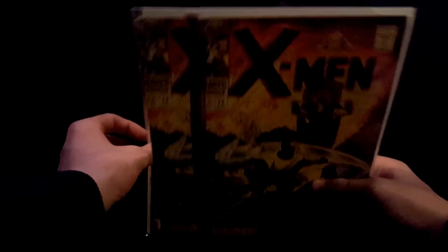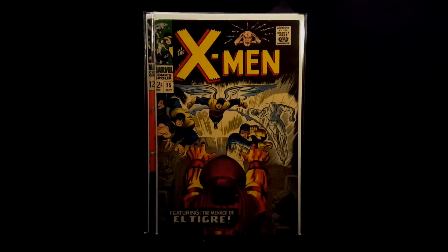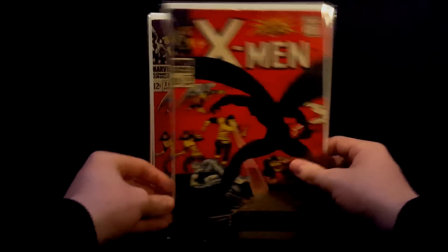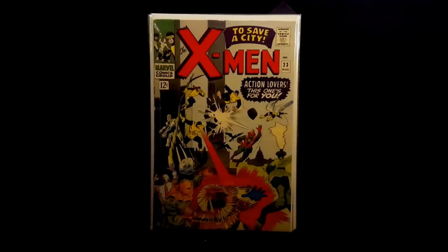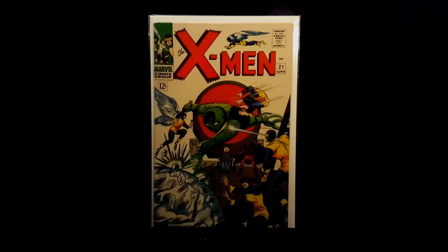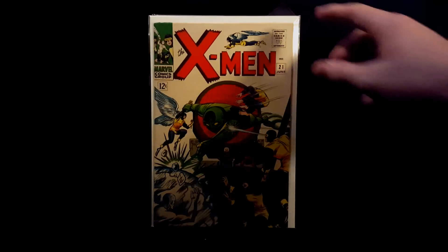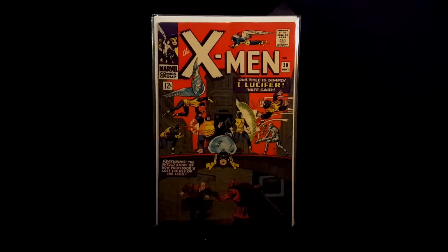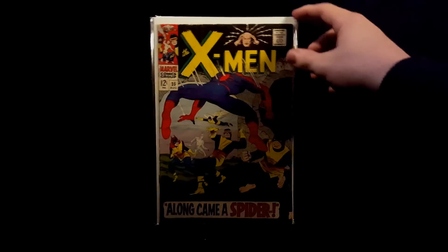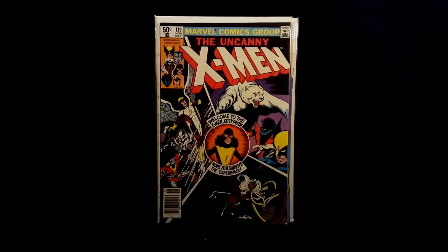X-Men books: X-Men number 29, 26 — three copies — 25, 24 — like the reds on this cover — 23 — like this cover as well — 22, 21, 20. Number 35 with Spider-Man appearance.